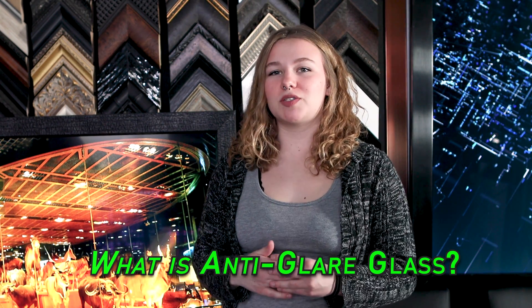Today, I will be showing you the difference between anti-glare glass and regular glass, which is often called museum glass or anti-reflection glass. There are so many different applications where anti-glare glass is vitally important. Hi, I'm Amanda with 2inMirrors.com.